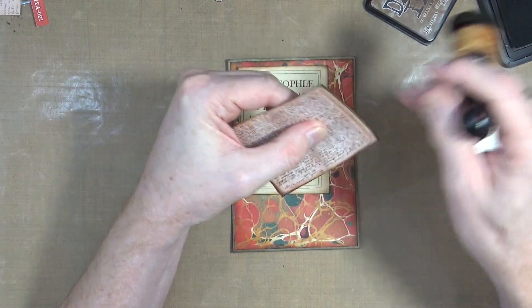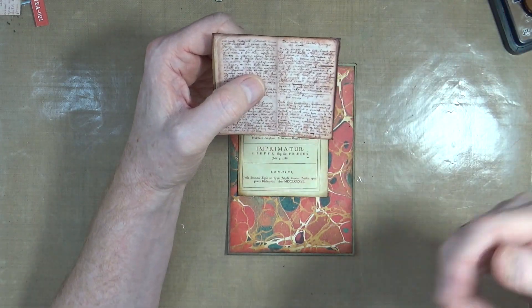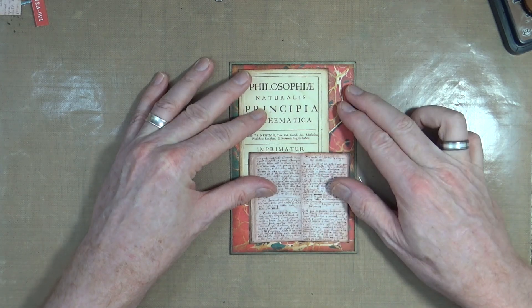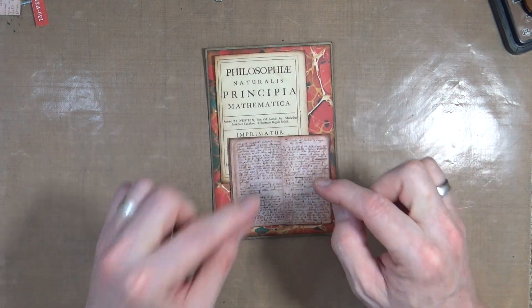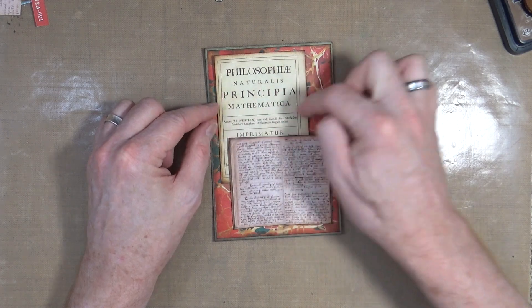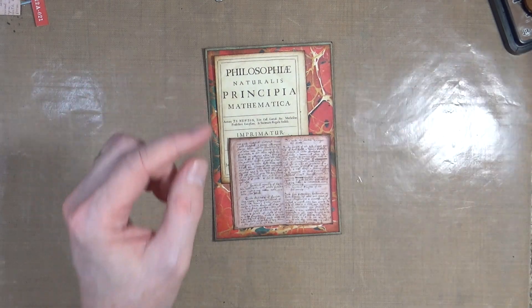It might just actually be a diary - which is what Americans call a journal. But here, when you're writing down your thoughts and feelings, it's a diary. So we've got one of Newton's journal or diary pages, and the front cover from one of his mathematical principles, as our backdrop. Let's grab the glue and stick that down first.